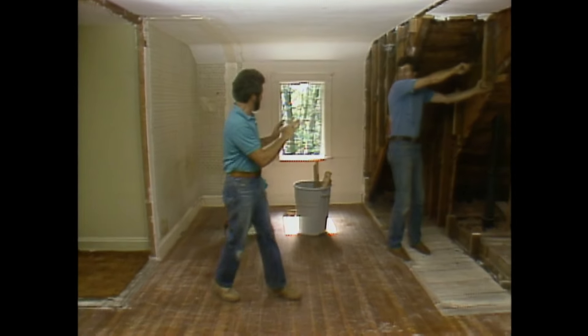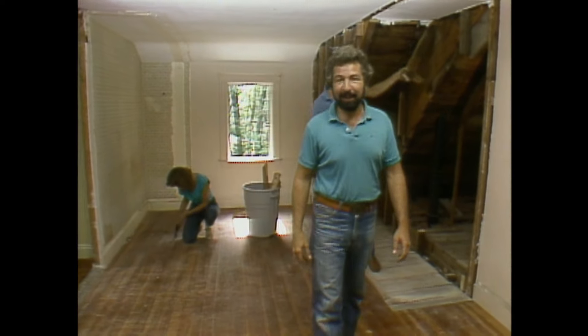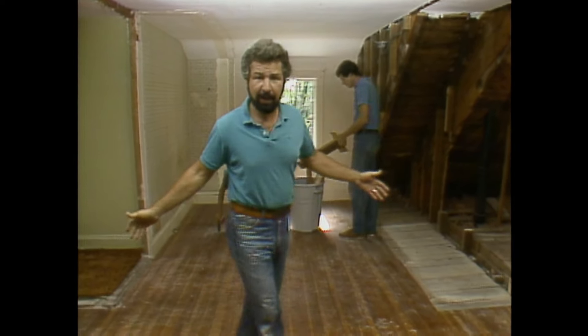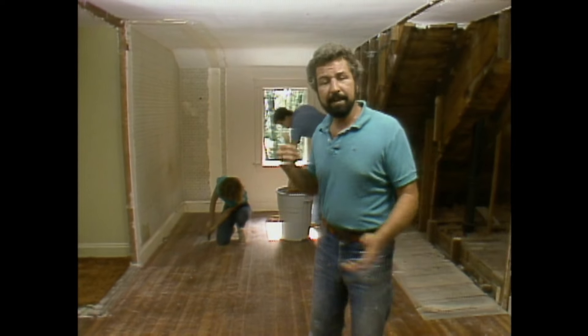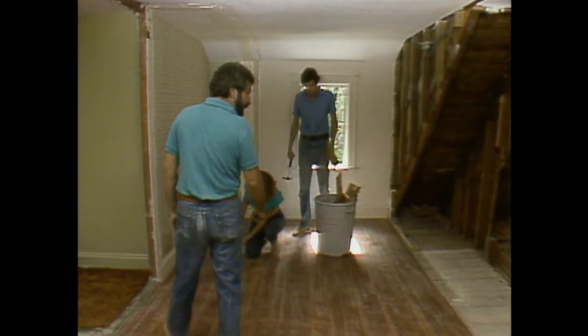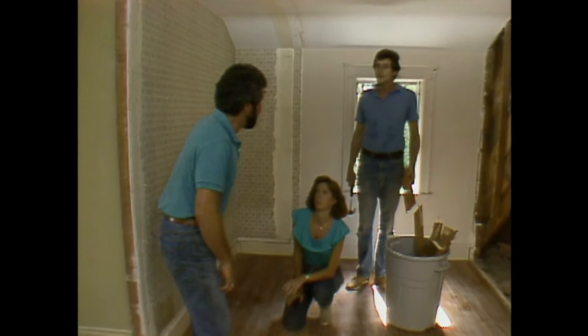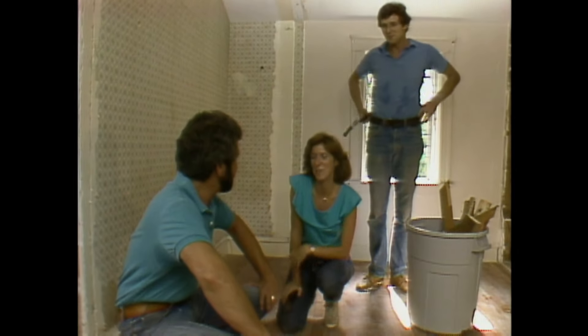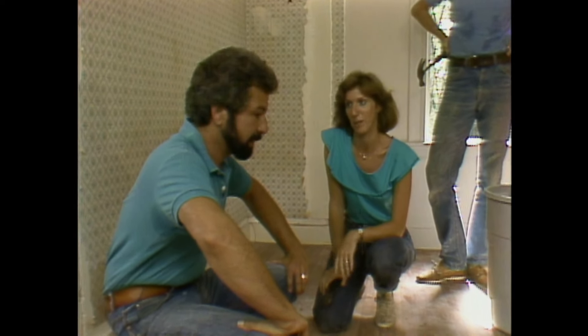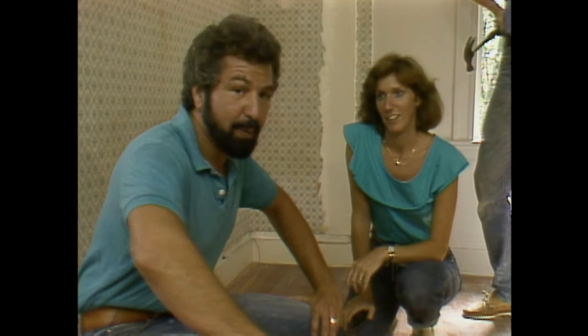Hi, I'm Bob Vila. Welcome to This Old House. If you were with us last week, you might recall that this was Rob and Jennifer's master bedroom, but it needed a bathroom along with it, so they've decided to do the remodeling themselves. They've done a great job of demolition — Norm was a big help. I wasn't here, but our cameras were. Let's take a look.